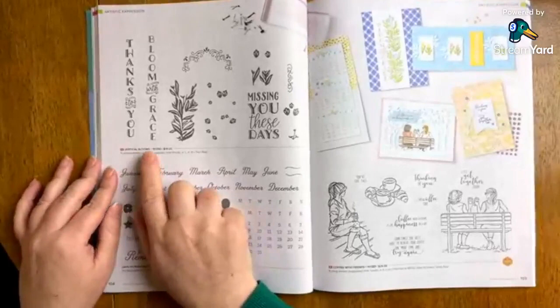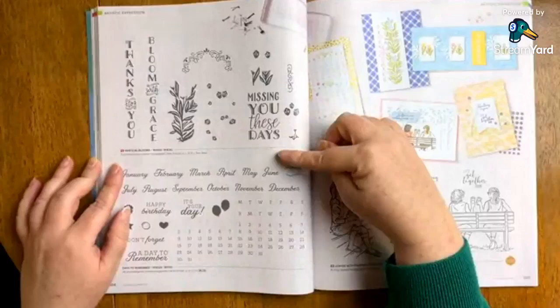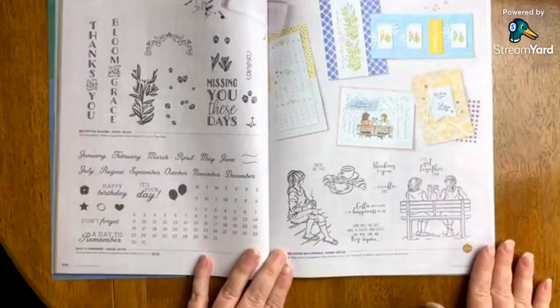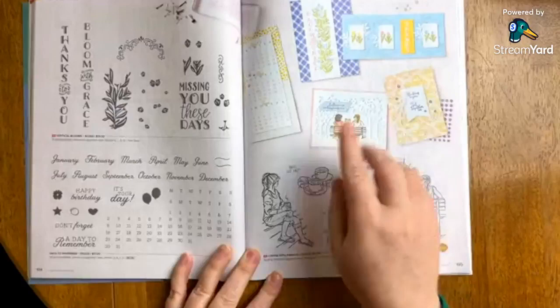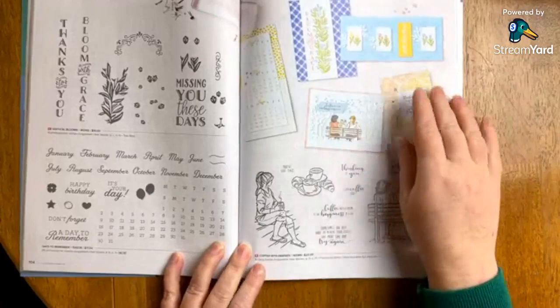Vertical Blooms really caught my eye right away because it's something I would love to use in terms of a pattern. 'Thanks to you,' 'bloom with grace,' 'missing you these days,' and then coordinating images that would make this really pretty. I love the font. The best thing is that it's vertical — very unique and very different. And then Coffee with Friends — I did get this one. I had to. I have a vision for this. The Grassy Grove die is one of my favorite dies in the entire collection — one of my favorite dies I've ever gotten from Stampin' Up. When I saw this card, I knew I had to have it.